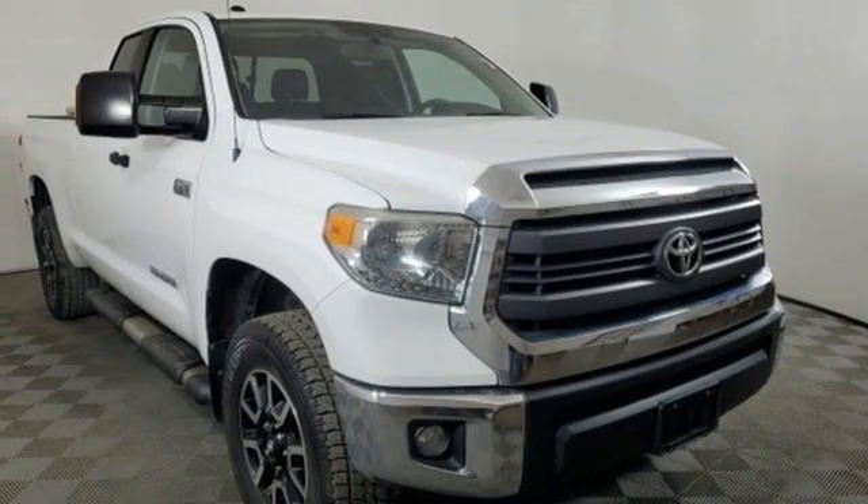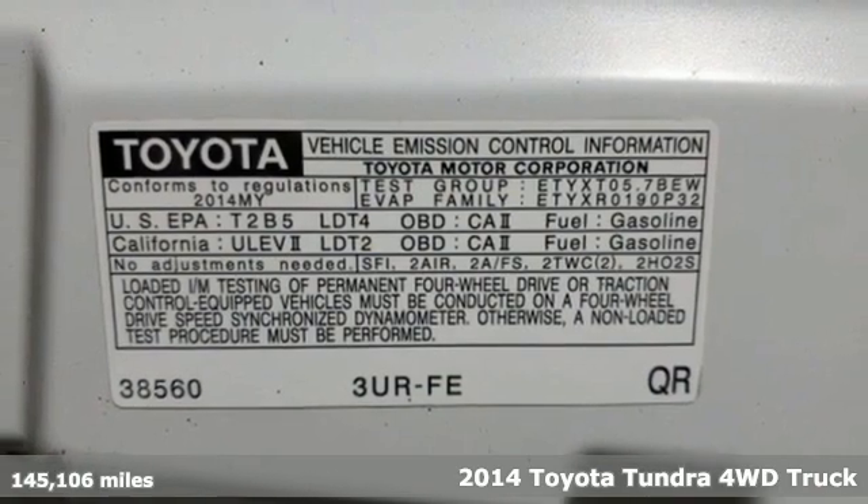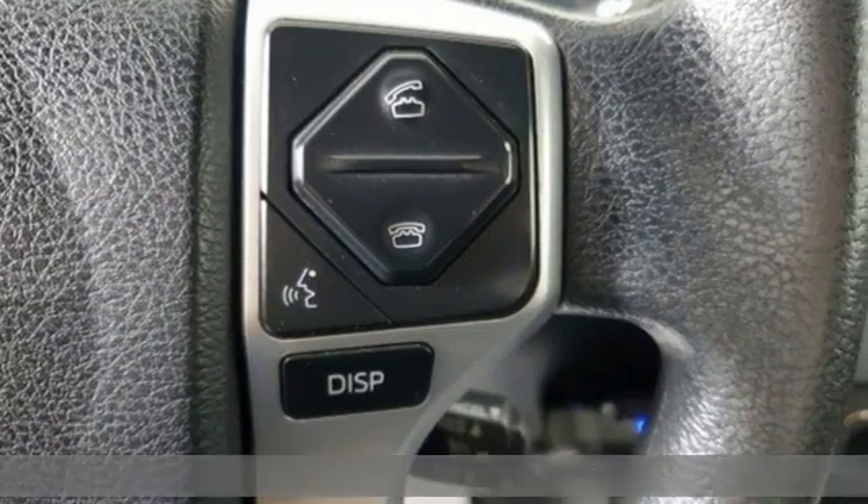Here's a 2014 Toyota Tundra 4-wheel drive. From the toughest job site to the most rugged campsite, this truck was built to handle it all.